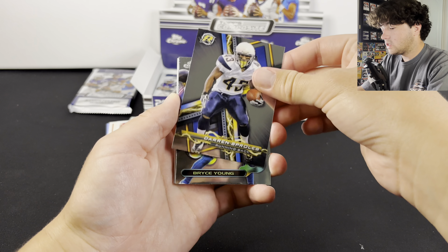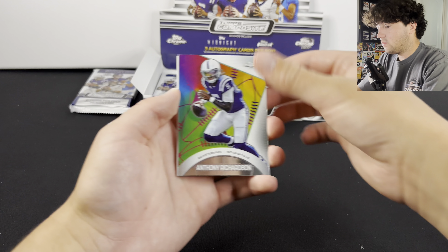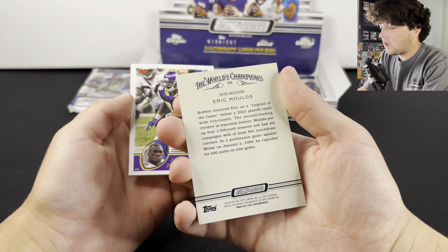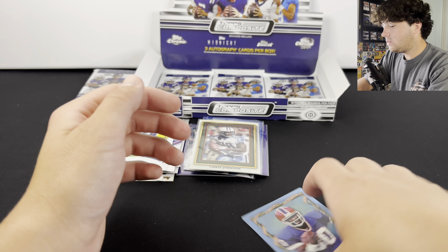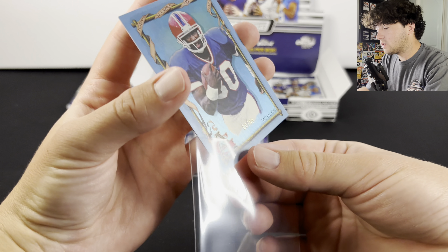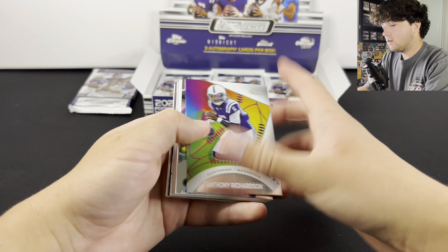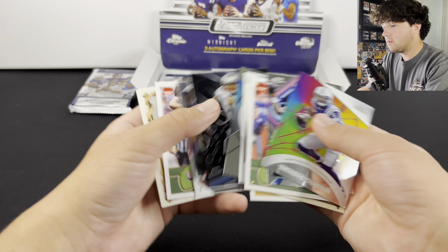Let's get some more Stroud. There's a Bryce Young Cosmic — that's sick. Anthony Richardson — we will take that. Jerry Rice, to 99 — who is that? Eric Moulds. Let's sleeve that up. You're going to get a lot of numbered cards in this product as well. So not only three autos but all those numbered cards. Look at this huge stack of rookies already — this is just all rookie QBs. And there's that Tom Brady. That's sick.